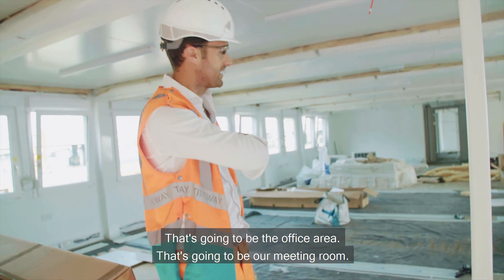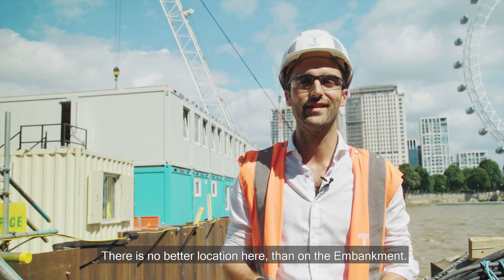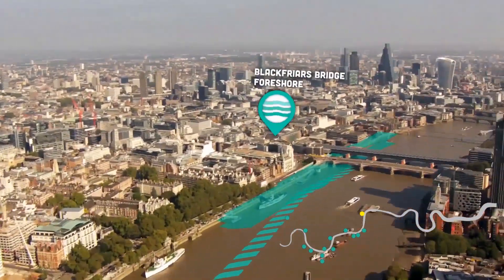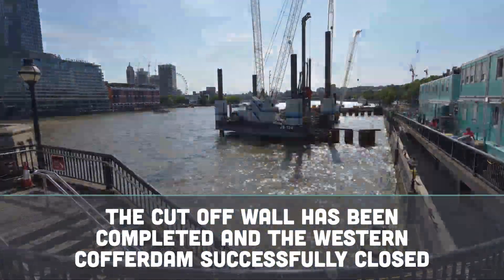That's going to be the office area, that's going to be our meeting room. There is no better location here than on the Embankment.